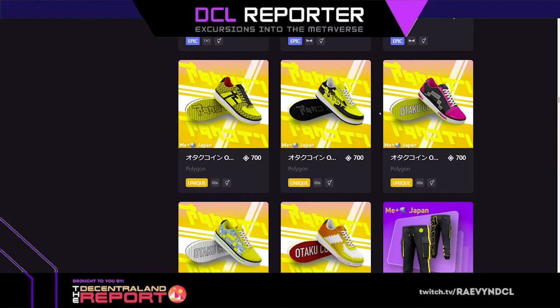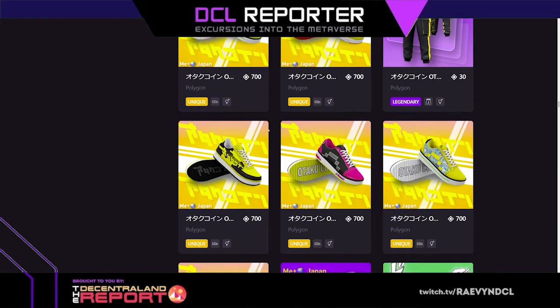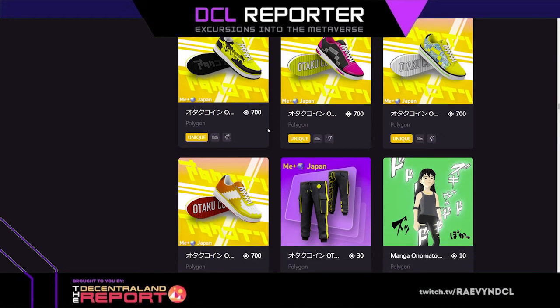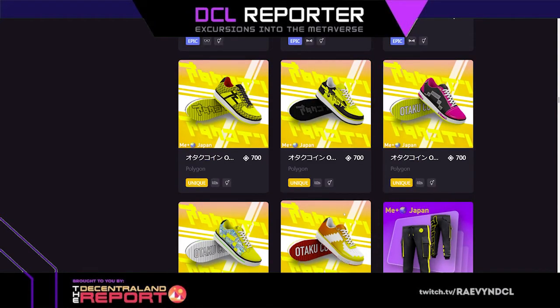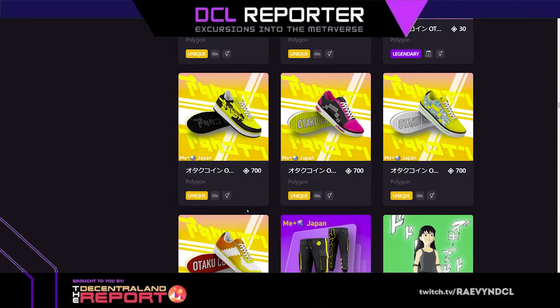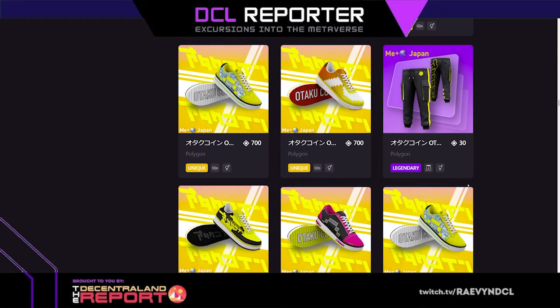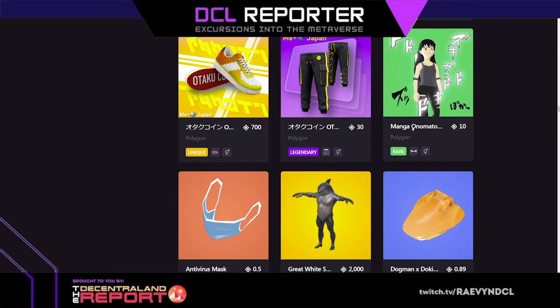Otaku shoes — I wonder if any of the old ones sold. So many of them. Which shoes would you like? Some pants too. It could just be doubles, it does that sometimes. So much stuff. There's this item like words floating around you, that's fun. Anti-virus mask — this is exactly like what I have to wear at work. I don't think I want to buy it in the metaverse because I already have to wear it at work.